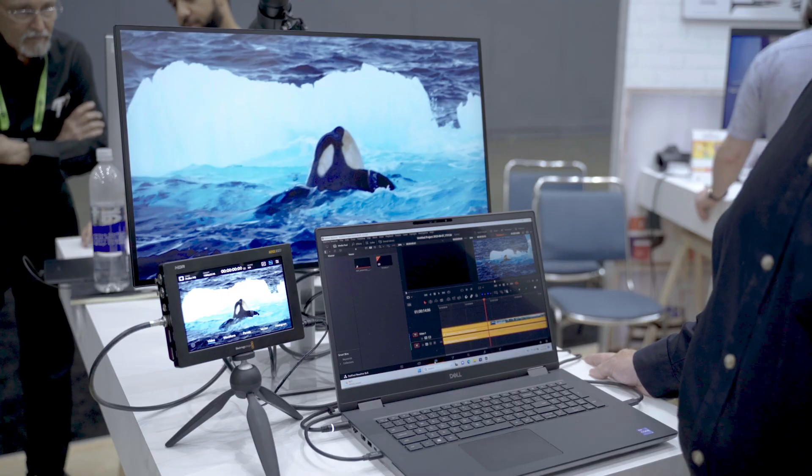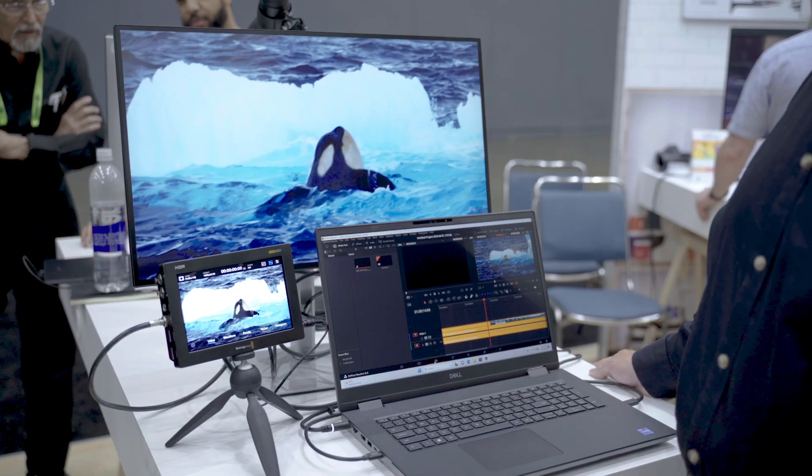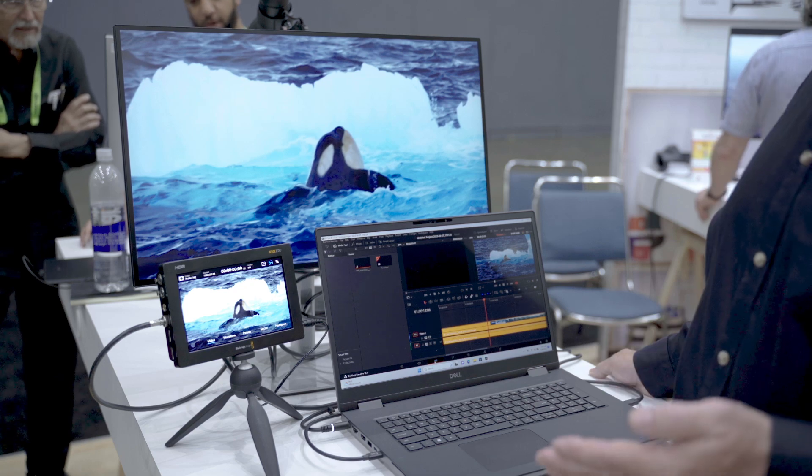Hi, this is Matt Jefferson. I'm coming to you from the Dell Technologies booth here at Siggraph 2023. I'm with Blackmagic Design and I'll be demonstrating today the power of the Dell mobile workstation. This is a 7780 using an NVIDIA ADA 5000 mobile GPU. I'll be showing our hardware and our software today.